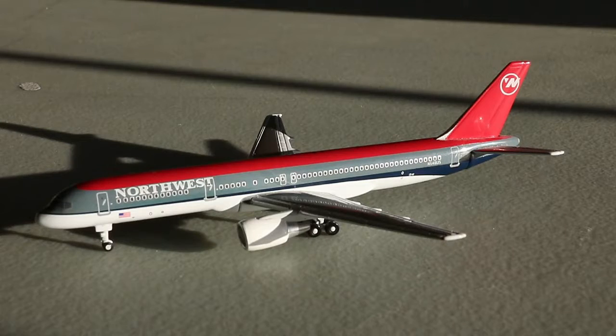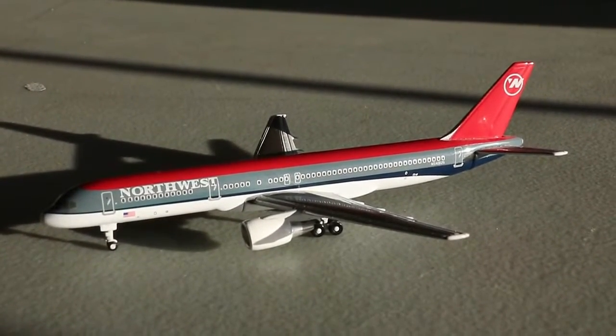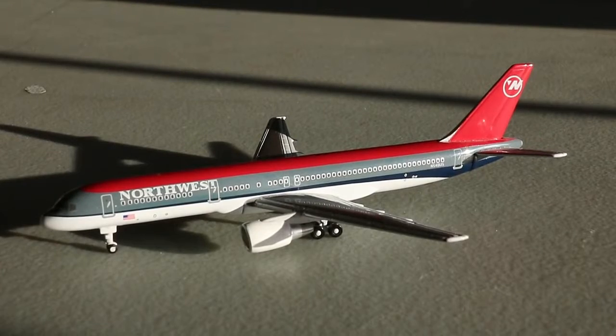Ladies and gentlemen, here we have the absolutely beautiful 1-400 scale Northwest Airlines Boeing 757-200 in the bowling shoe livery by Gemini Jets. This is a stunning model — they did a phenomenal job on this aircraft for 2001. NG Models did release this aircraft around October 2020 and while that version was superior, the original Gemini Jets vibe was just too good. I chose to keep this iteration as a nice throwback for the collection.